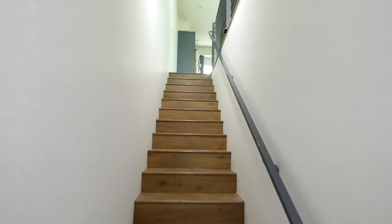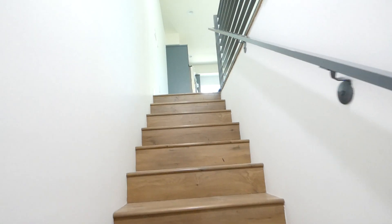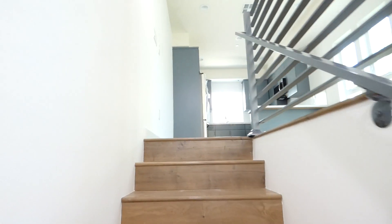Alright, let's get up the stairs. This is a three-story building. Let's go check it out.